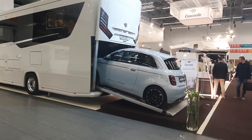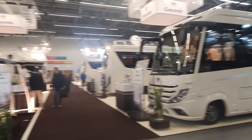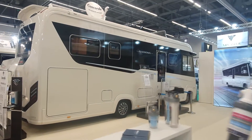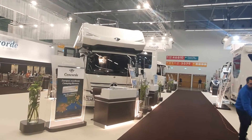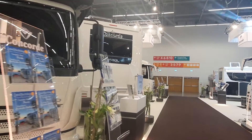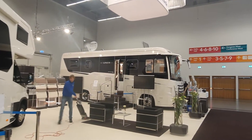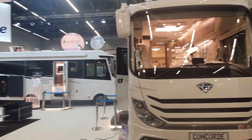The garage car on this Concord is even bigger than the earlier liner. Concord produces somewhere around 400 vehicles per year, I think, and Phoenix only around 100 — I might be wrong on that. These are extremely luxurious vehicles. People were leaving as it was closing time when I started filming, so I'm making the most of showing you the vehicles still here.